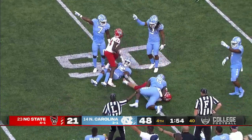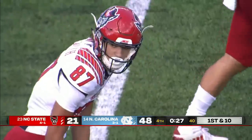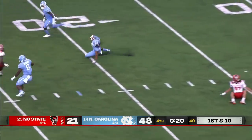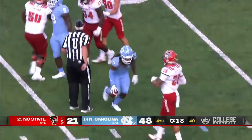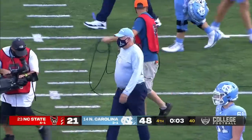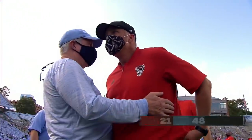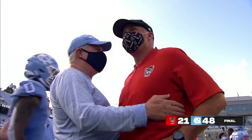The ball came out there at the end — interception, pass over the middle. Interception. That's going to do it — 18 seconds to go in the game. Mack Brown was just getting things started at North Carolina, and in his second stint he has the Heels back on the winning track.